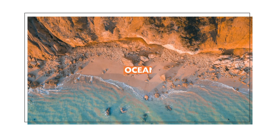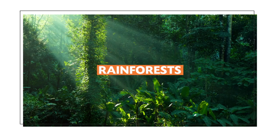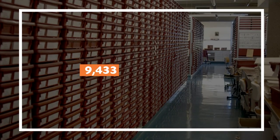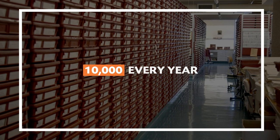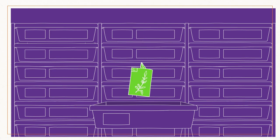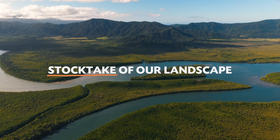Our botanists travel all over the country — from the ocean to rainforests, deserts and mountaintops — adding about eight to ten thousand new plant specimens every year to the filing cabinet. Some of these are also species new to science. It's important to collect, store, and give plants a scientific name so we know what's out there. Think of it as a sort of stock take of our landscape.